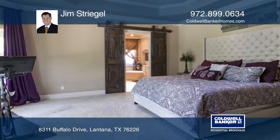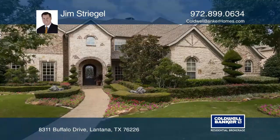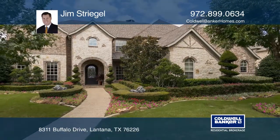Enjoy the fenced yard and outdoor living with a pool and spa and plenty of area to lounge. To see it yourself, schedule a tour with Jim Striegel.